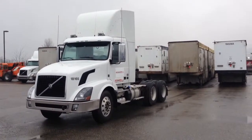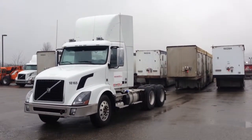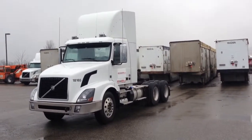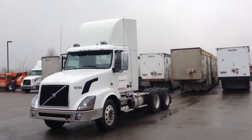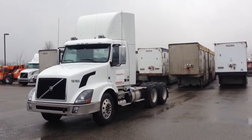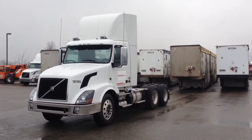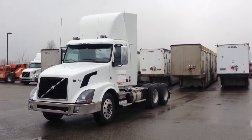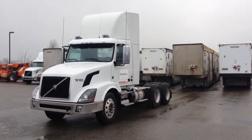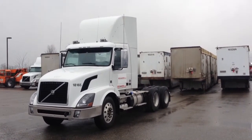The front axle rating is 13,200 and the rear axle rating is 46,000. The front axle suspension is spring and the rear is air. The rear axle model is RT46-160-164, with a ratio of 3.58 and a 192-inch wheelbase. It has an engine brake, a single diff lock, tires all around are 11R 24.5 on aluminum rims inside and out, and twin 75-gallon fuel tanks.